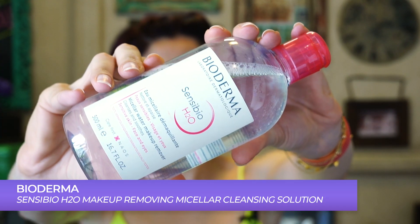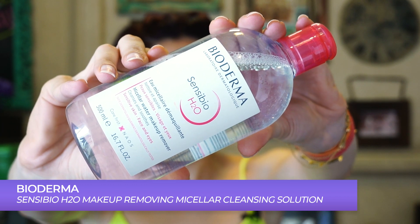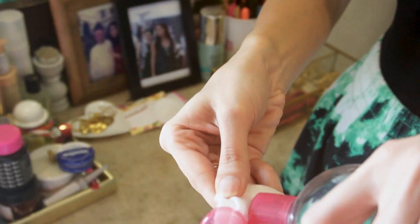Last but not least is my makeup remover — the Bioderma Sensibio micellar water. I've been using this for many many years and it's something I swear by for makeup removal. All my makeup always comes off with this and it's great for sensitive skin if you have reactive skin like mine or skin that gets red.